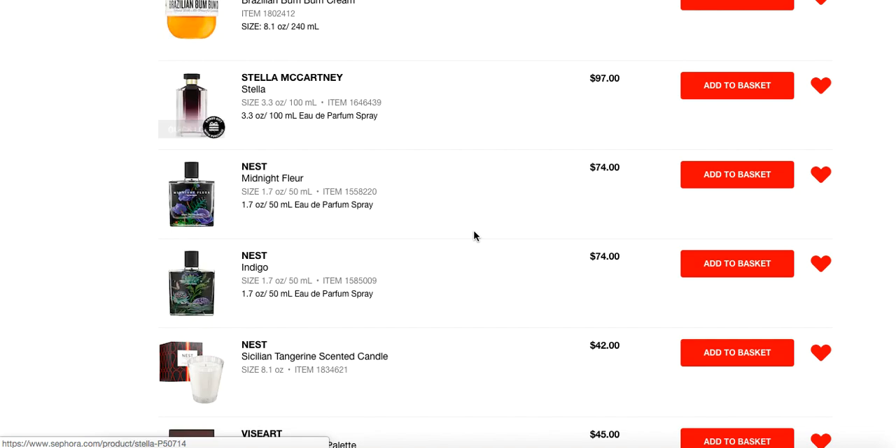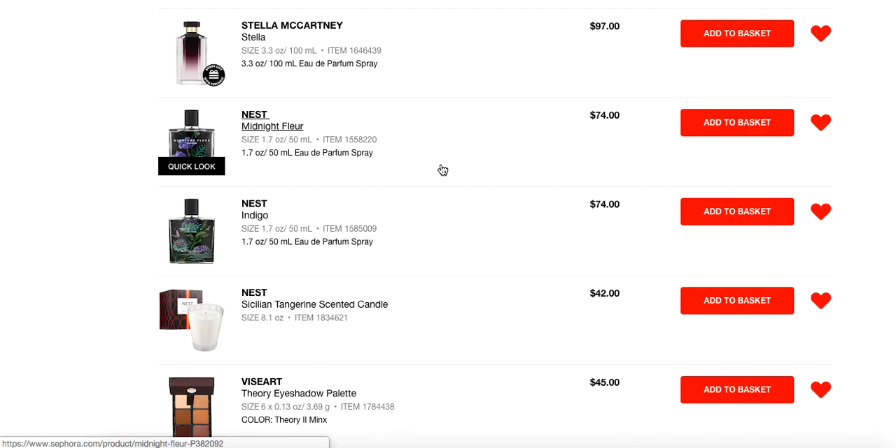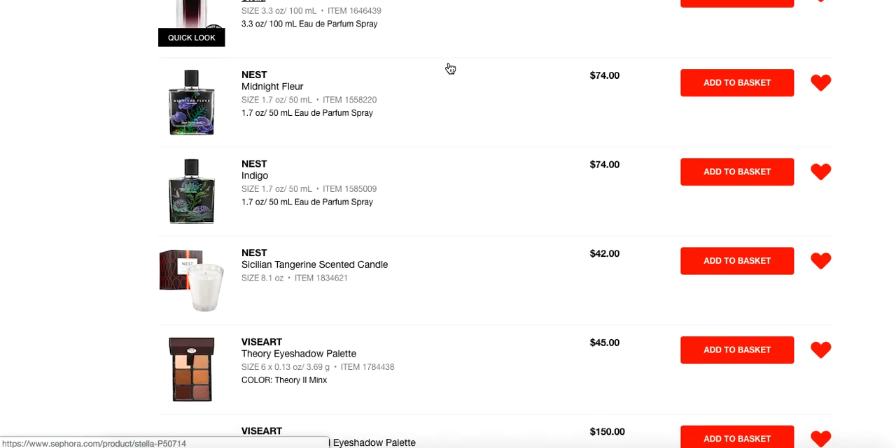Speaking of smells, I have just a few perfume recommendations. Some of my personal favorites are Nest Indigo, Nest Midnight Fleur, and Stella McCartney Stella — which yes, is actually why my daughter is named Stella. I love this perfume and it was the one I was absolutely in love with around the time I got pregnant with Stella. And one of my husband Craig's favorite beers is Stella Artois, so we came up with the name for our kid. Anyway, it's delightful — obviously you don't have to get the biggest size for $97, but if you've never smelled it, it's so pretty.